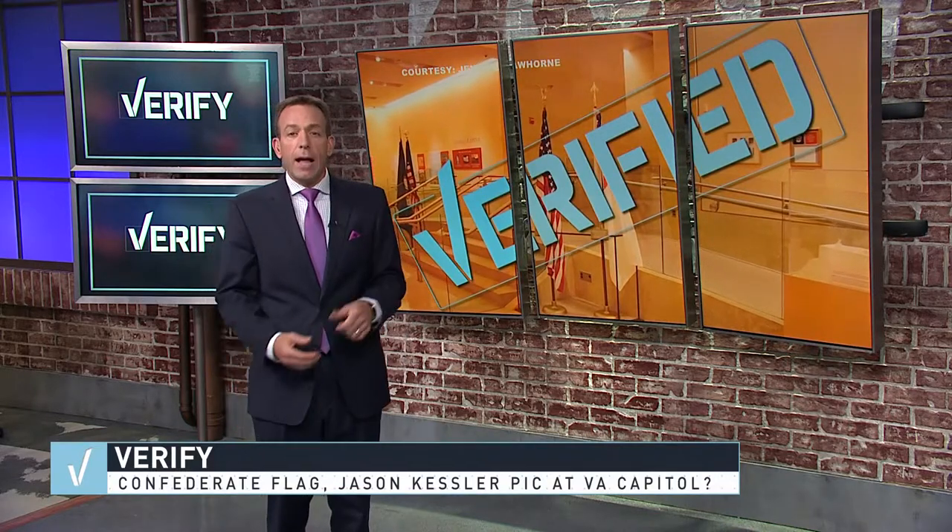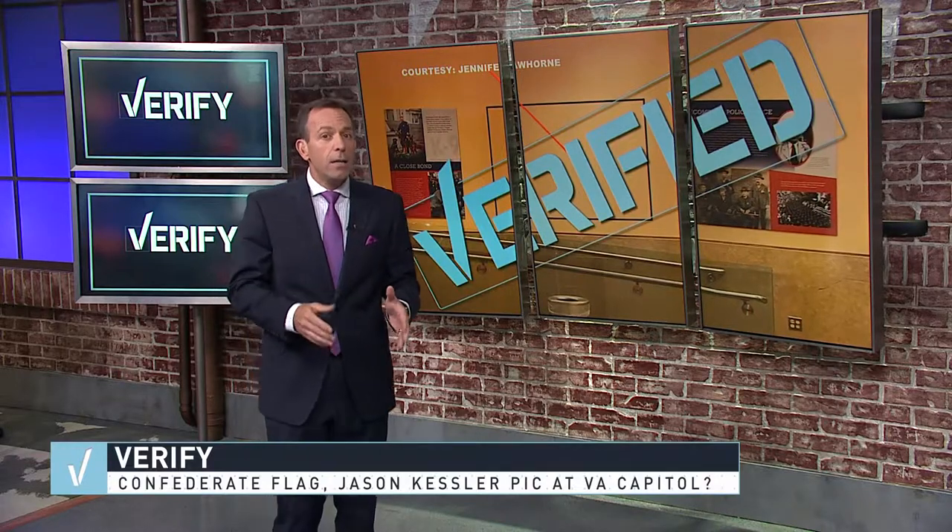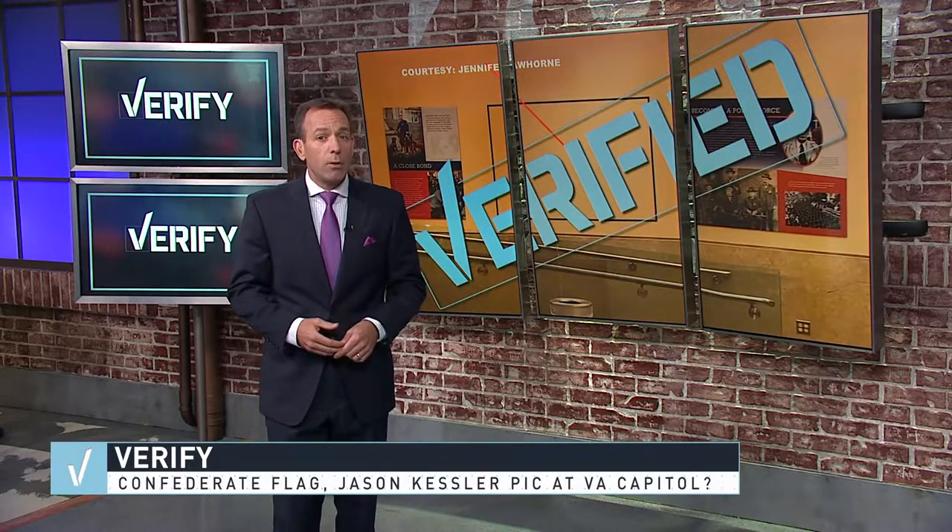So we can verify: yes, there is a Confederate flag in the Virginia Capitol Visitor Center, and a photo with Jason Kessler was there — but it's been removed within the last 48 hours.